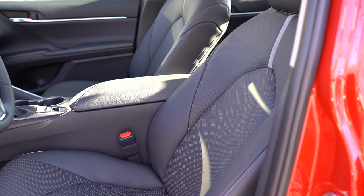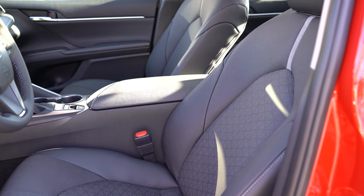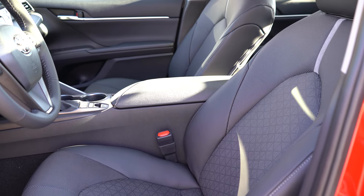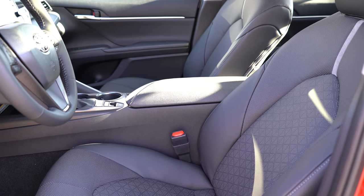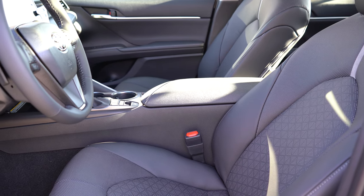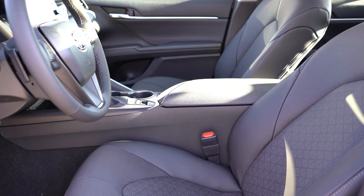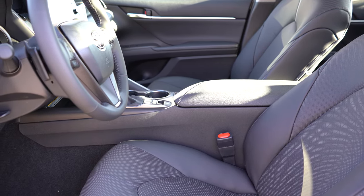Making our way to the front seats: there is an eight-way power-adjustable driver's seat with power lumbar for all trims — seat comfort is one thing the Camry always gets right. I could definitely see myself taking long road trips in this. Cloth finish comes with the LE; SofTex upholstery with the SE; and full leather seating for the XLE and XSE, which is what you're looking at right now.